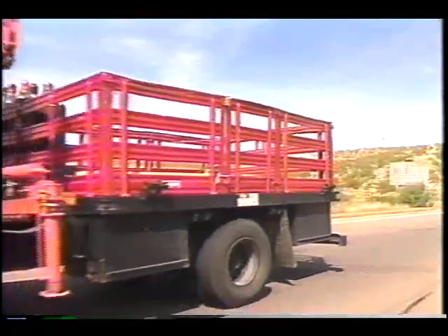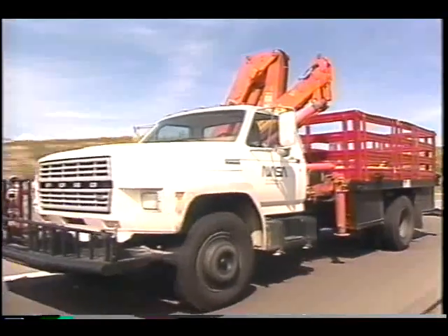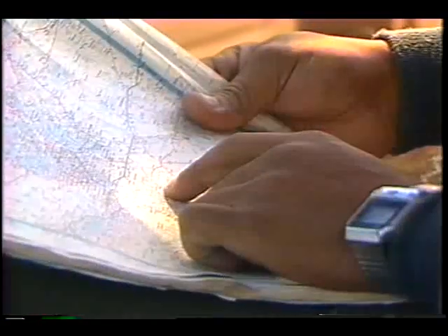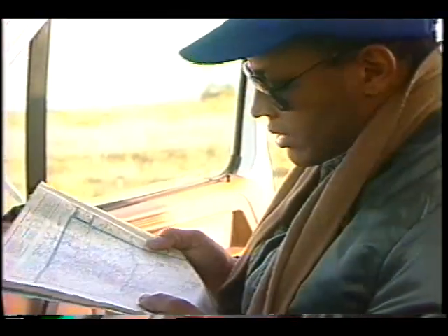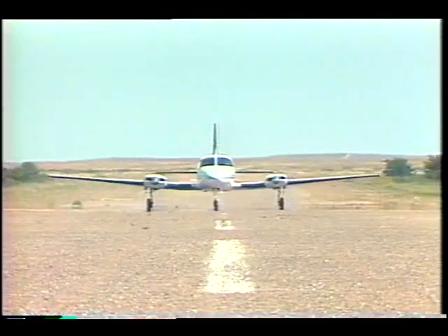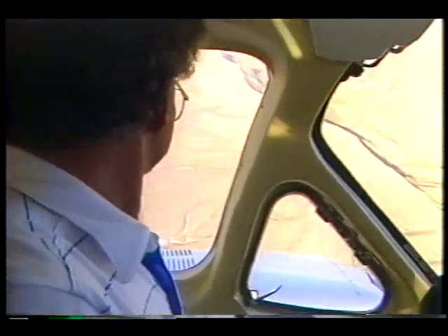Because the instruments eventually return to the ground, recovery trucks are deployed. These crews often cover hundreds of miles a day, following a balloon's path as closely as possible. Towards the end of the flight, a small plane heads out and surveys potential landing sites for the payload.